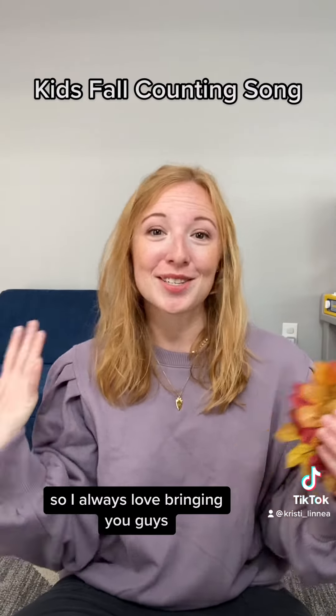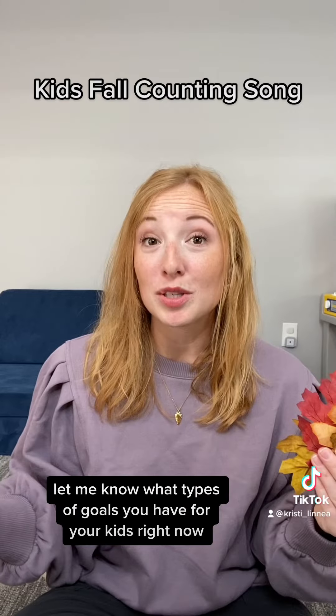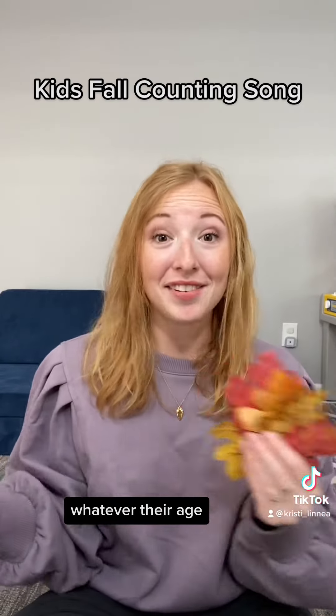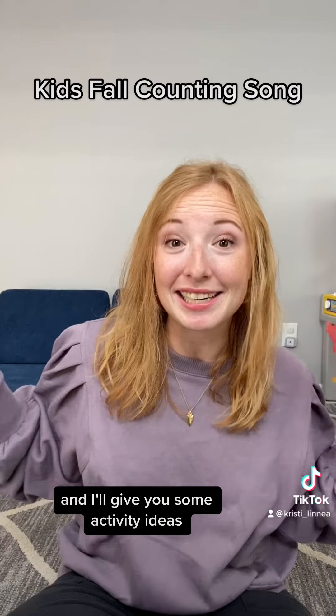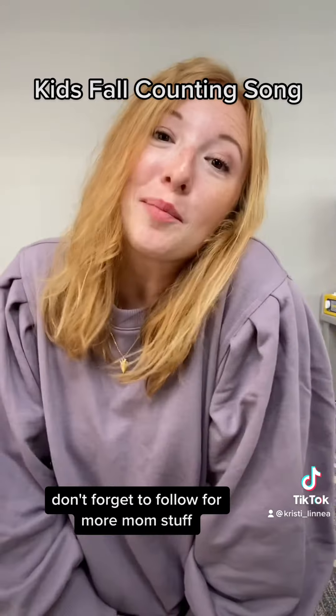I'm a kids music therapist, so I always love bringing you songs that you can use to work on different learning goals. Let me know what types of goals you have for your kids right now — whatever their age — and I'll give you some activity ideas. Happy fall! Don't forget to follow for more mom stuff.